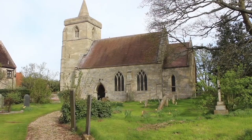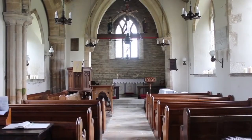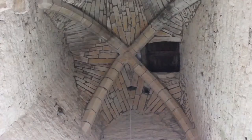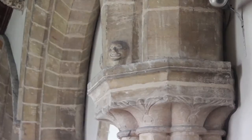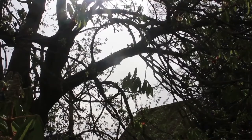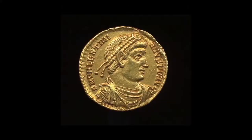The next church we come to is the Church of Saint Nicholas in the village of Sapperton. The church was built in the 13th century and is the oldest building in the village. The village of Sapperton is one of the oldest in the area. It was originally a small settlement on top of a hill, right next to the main Roman road. Coins of Roman emperors have been found in the village.